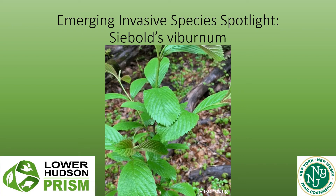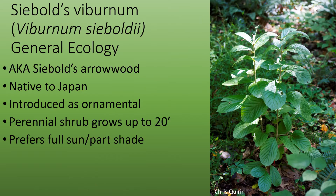Emerging Invasive Species Spotlight: Siebold's Viburnum. Siebold's Viburnum, Viburnum sieboldii, is also known as Siebold's Arrowwood. It's native to Japan and is an emerging invasive species in the Lower Hudson area of New York.